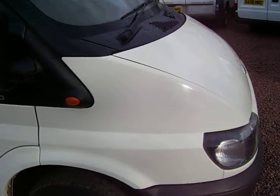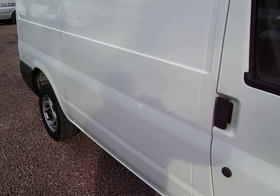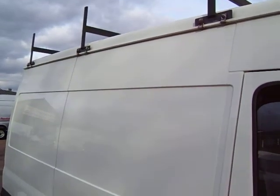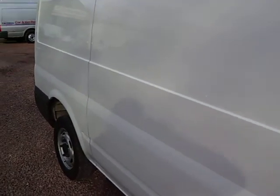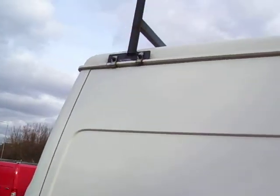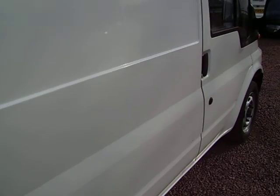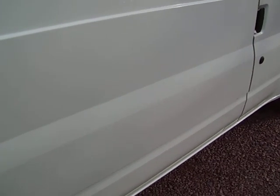So it's a 1-up from the standard length Transit, it's 2.8 long in the back, and it's also got the semi-high top on it. So it's a good, versatile, roomy van without being too big. You can still park it around town and everything. We find these are very popular with tradesmen, for fitting their 8x4 sheets in, and leaving a bit of room to spare for their tools.